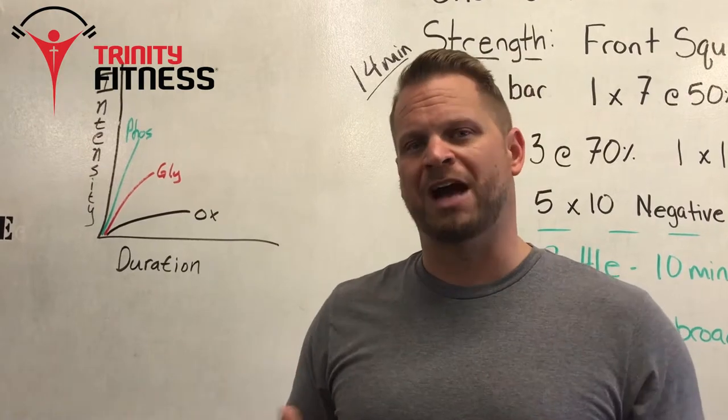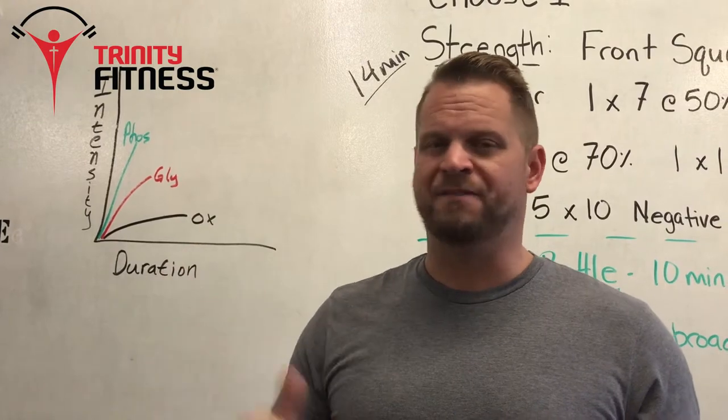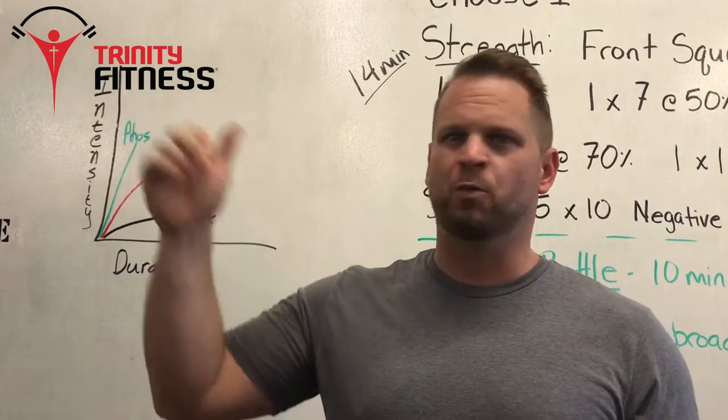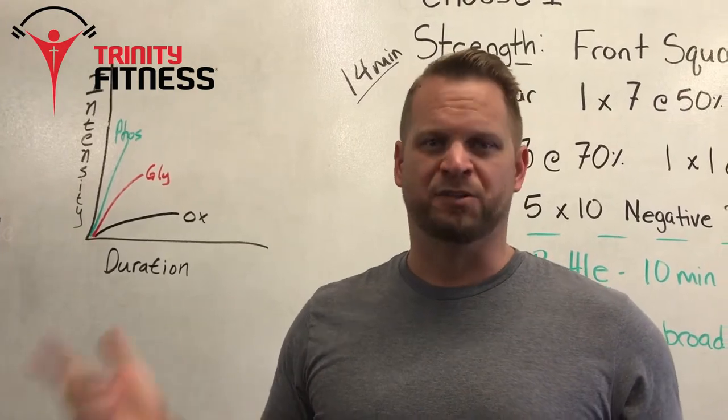So we hope you'll come try Trinity Fitness out with us. No matter where you are physically, we can make this work for you. We modify this battle from the division one athlete all the way down to the Biggest Loser contestant and everything in between. So come battle.